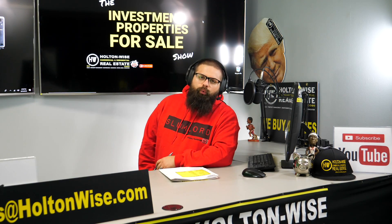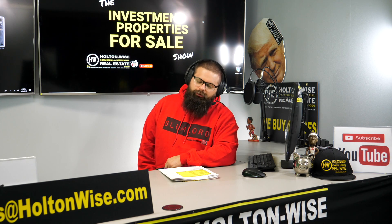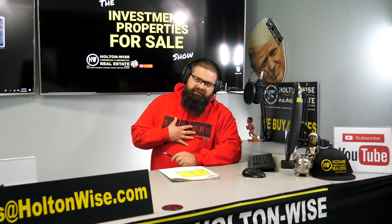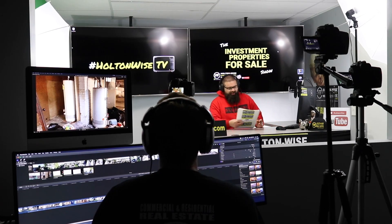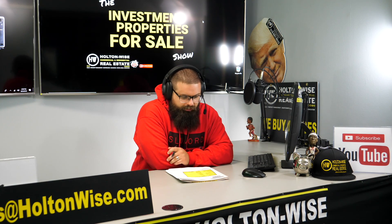Hey, real estate investors. Welcome to another episode of the Investment Properties for Sales Show. I am your host, James Wise. Behind the scenes, I've got my main man Tommy bringing all the action to you. Today's show is going to be pretty cool.